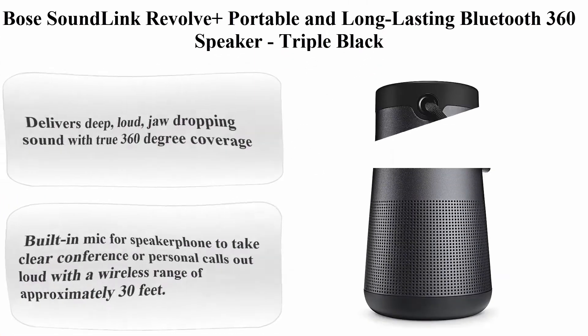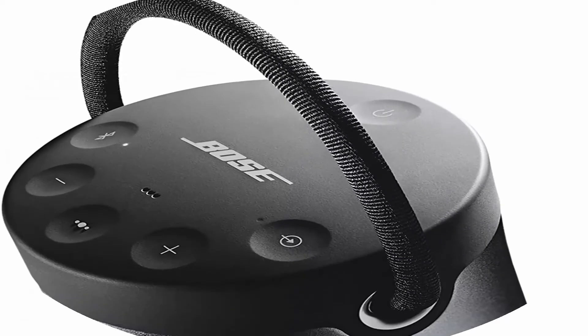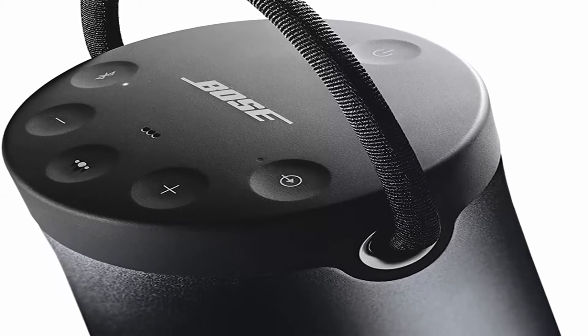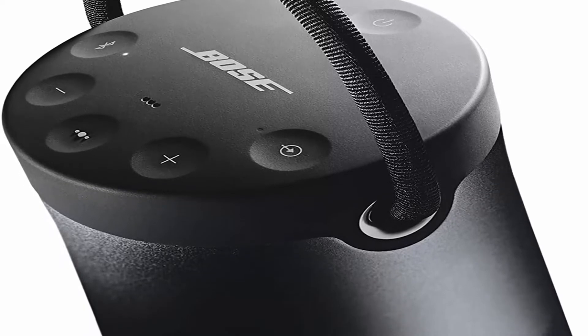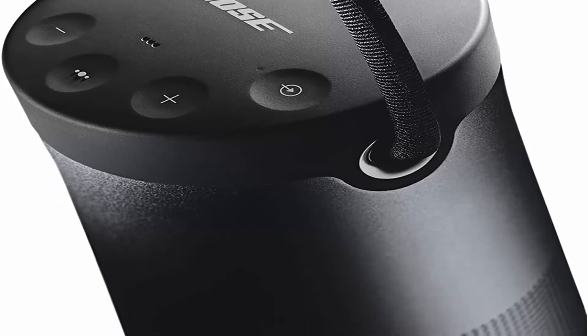Top 3. Bose SoundLink Revolve Plus Portable and Long-Lasting Bluetooth 360 Speaker, Triple Black. Brand: Bose. Color: Triple Black. Speaker Type: Center Channel. Model name: SoundLink Revolve. Control Method: Voice.